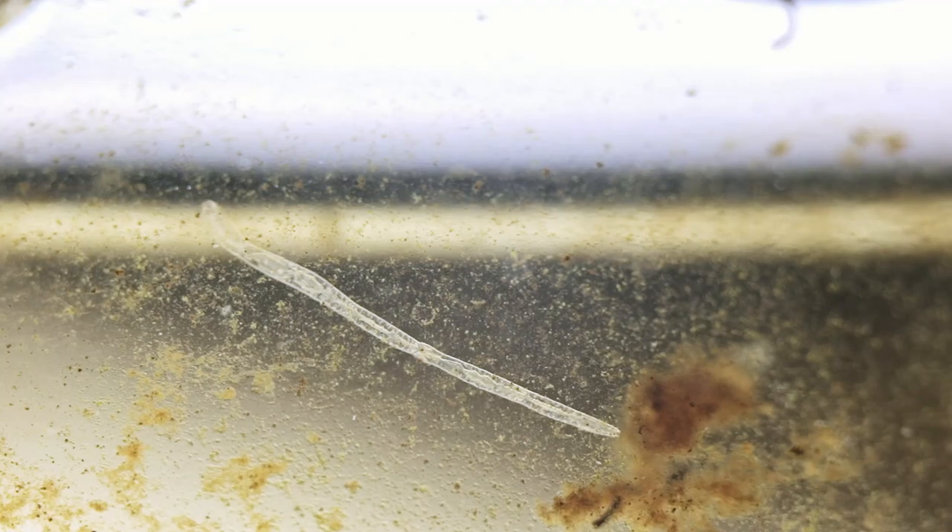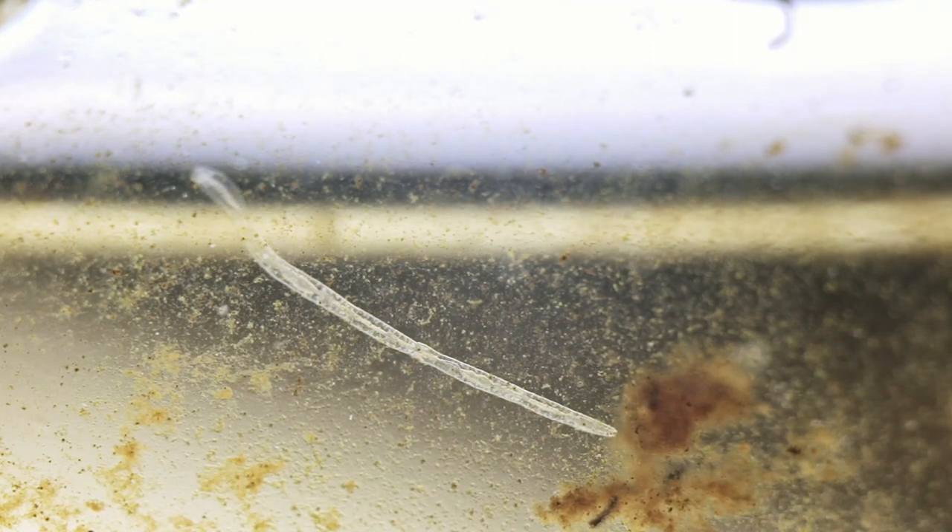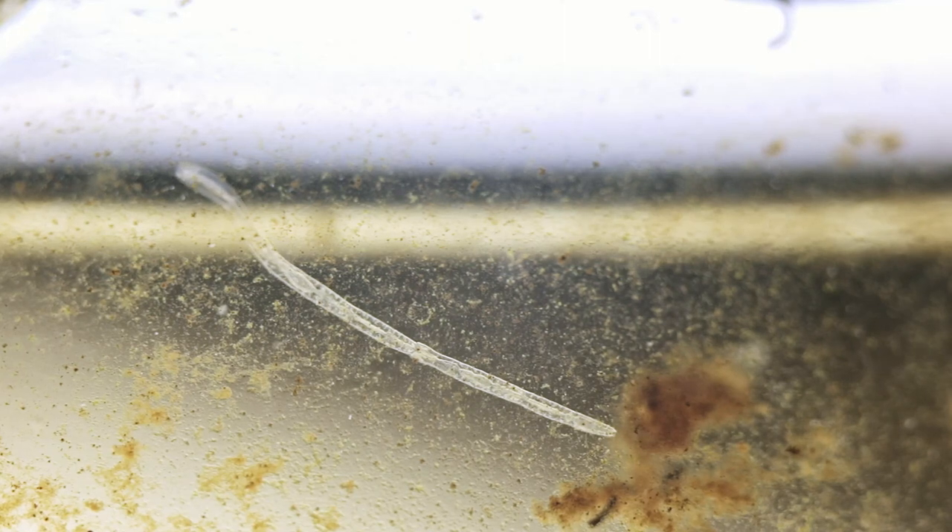After looking around, I actually found more than one of these worms. How they all formed in only a week is beyond me, but there's quite a few of them — probably five or six I've seen so far. I love how they just glide across the surface of the glass exploring, and they actually look as if they're made of crystal or glass themselves.